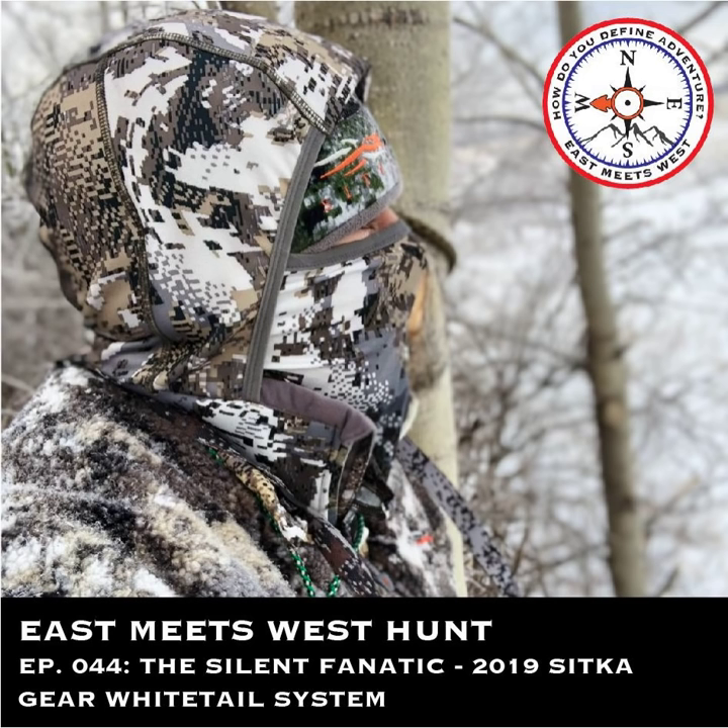Hey everyone, we have a really exciting podcast today. This one was recorded back in November during the rut in the Edmonton Bow Zone at the Classic Outfitters Lodge in Alberta. We couldn't release it until now because we're going to be talking about the 2019 Whitetail launch and some redesigned and new gear coming out from Sitka Gear.